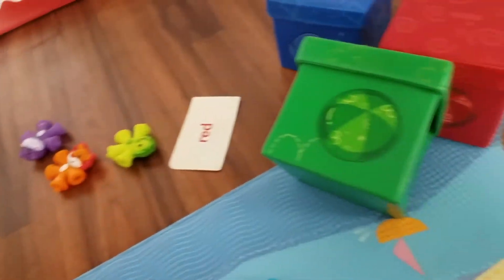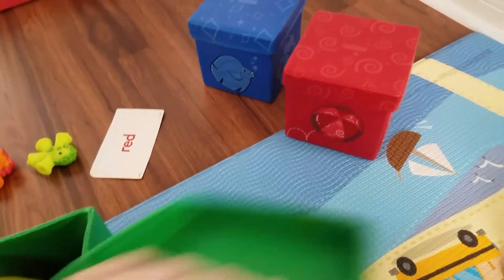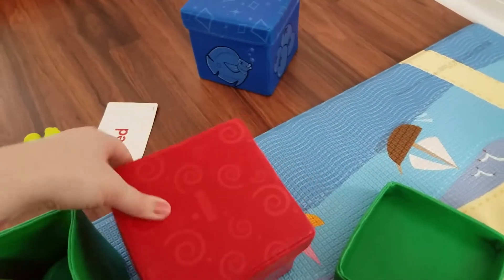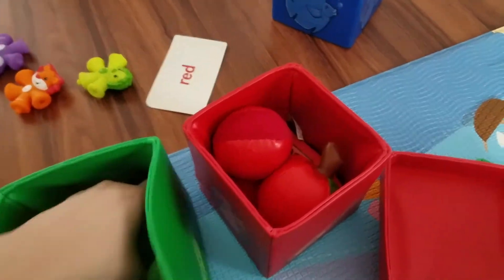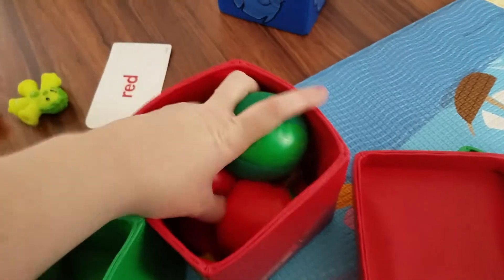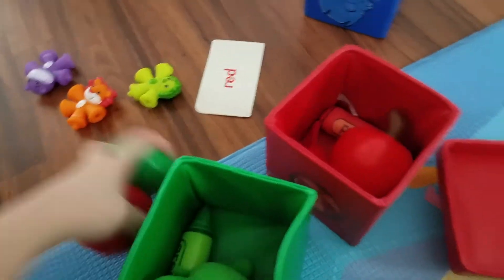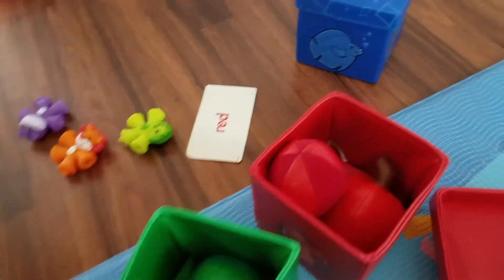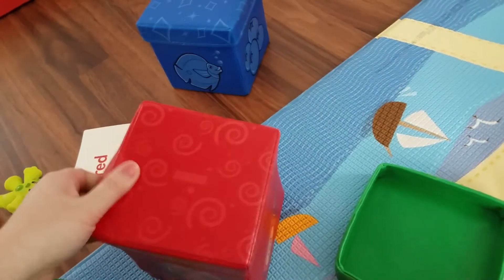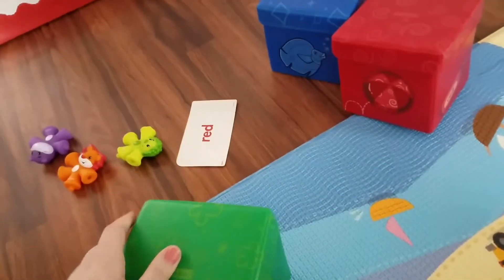When Jackson's around 18 months, we'll probably start working on this — you can match these and just drop the whole color aspect of it. Right now we work on matching colors, but then: can you group the balls together? I'll make a card that says 'balls' and group the balls together. Can you group the animals? That's really important — grouping, matching, all that stuff: early math.